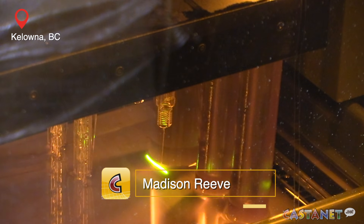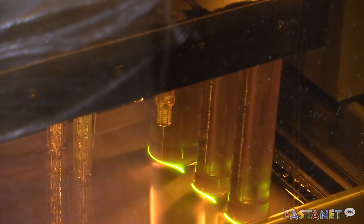BC Cancer Kelowna is using 3D printing technology to improve cancer treatment for women, marking a first of its kind in Canada.